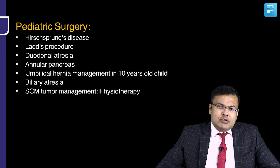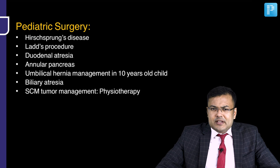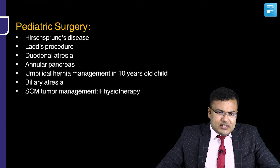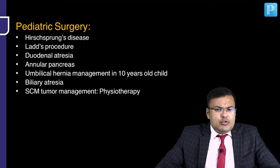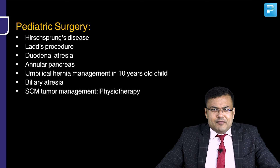In pediatric surgery, questions were related to Hirschsprung's disease. Ladd's procedure — location of small bowel and large bowel. Duodenal atresia — double bubble appearance, annular pancreas management — we go for duodenoduodenostomy. Management of umbilical hernia in a 10-year-old child. Biliary atresia question. If a patient has sternocleidomastoid tumor, management is usually physiotherapy.